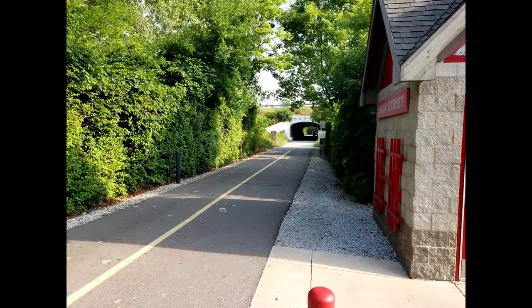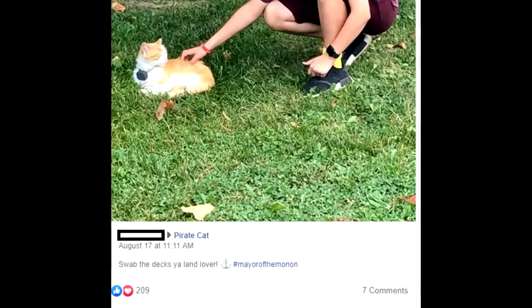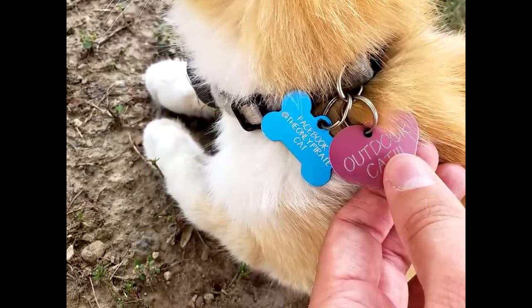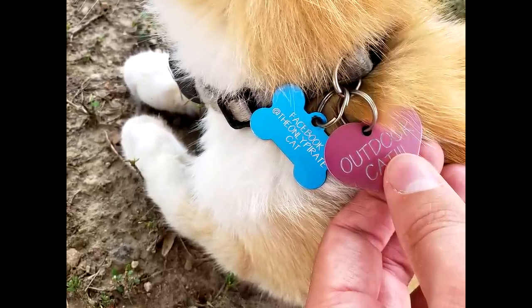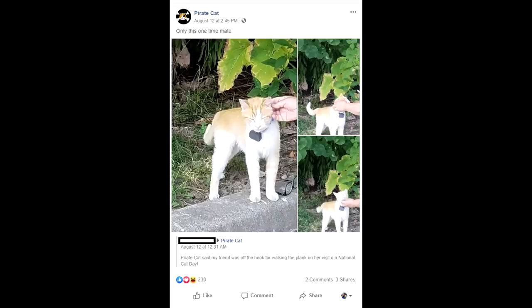Pretty much everyone who frequents this portion of the trail knows about Pirate Cat, and some have even given him the title of Mayor of the Monon, which I just think is adorable. He also wears a GPS tracker around his collar, and has a couple of tags that will direct you to his Facebook page and have a phone number you can call for more information about the cat.